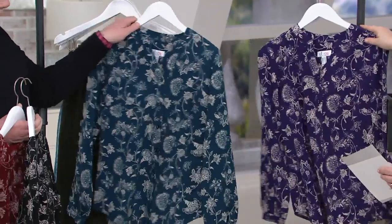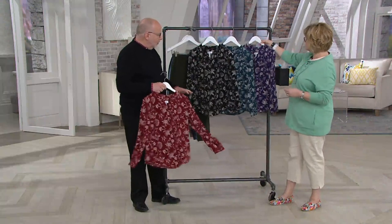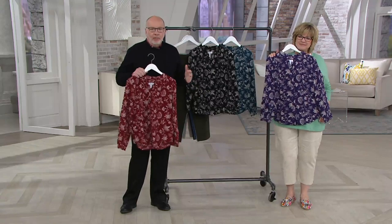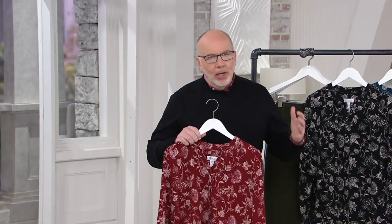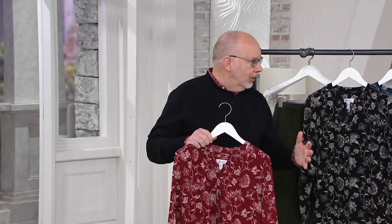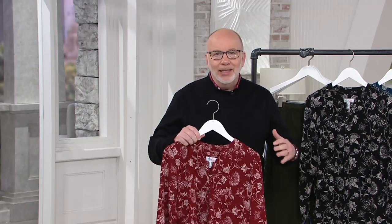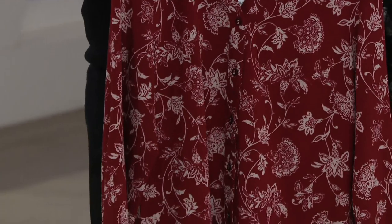So tell us about this, Gary. Well, this is that famous material we've been running for a couple of years now — the poly span in our blouses. Why I think it's so popular is because if you love a blouse, a woven shirt idea, and you don't want to iron and you don't want to dry clean, this is the answer. You're going to put it on in the morning and it's going to look as good in the afternoon as it did in the morning. That's what's great about this fabric.